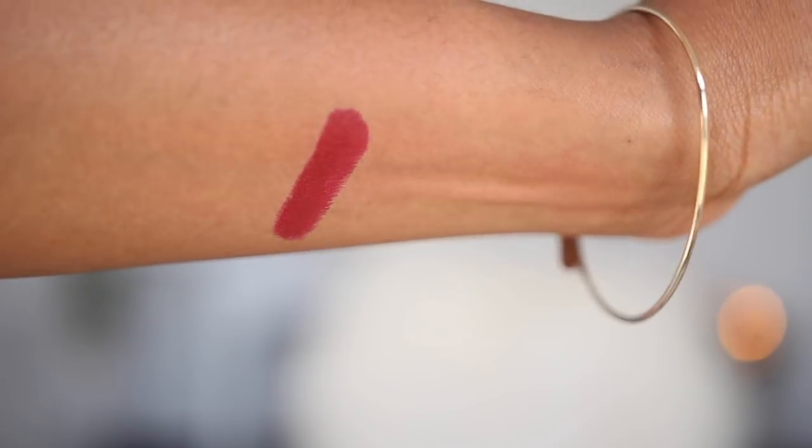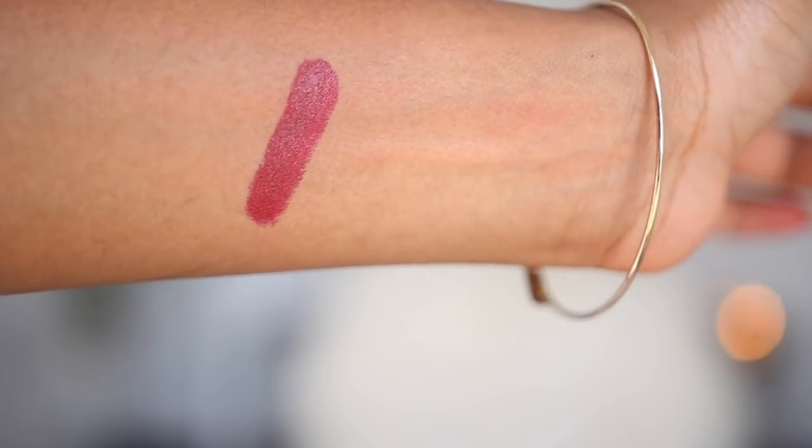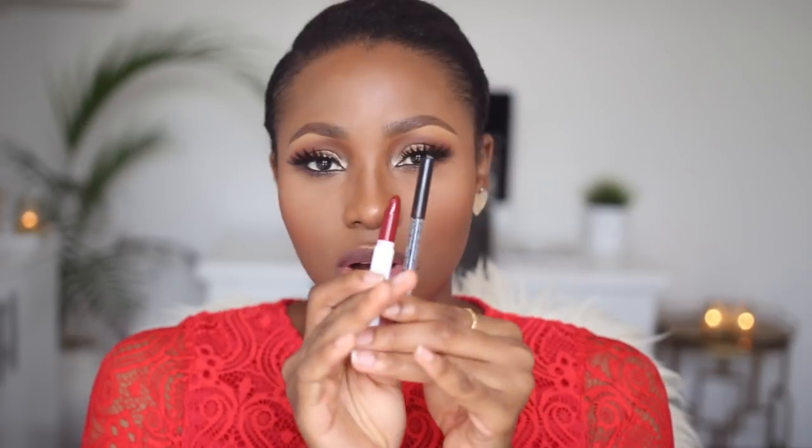The next one is another ColourPop lipstick in the shade Bitchette — you guys have seen me use this a lot on this channel. I even had it on in my last Ankara-inspired tutorial. It's described as a deepened red but I'd describe it as a dark red. I like to pair it with the NYX lip pencil in Deep Red because the colors are similar, so I'm going to go ahead and line my lips with that.